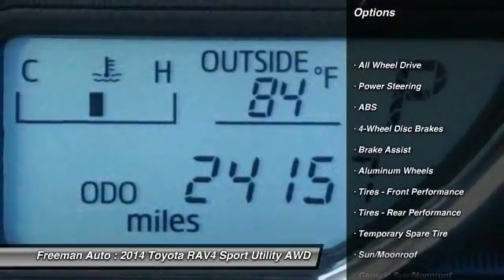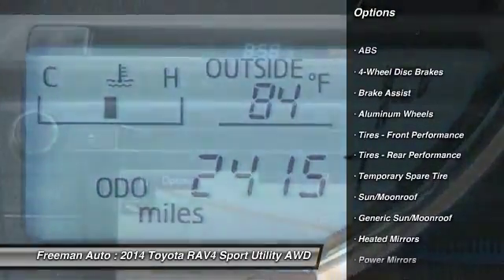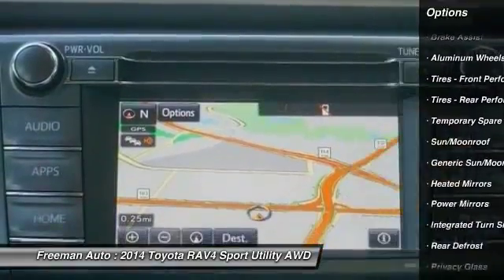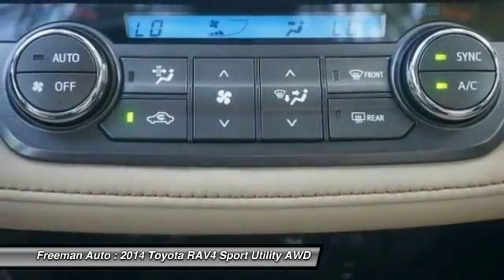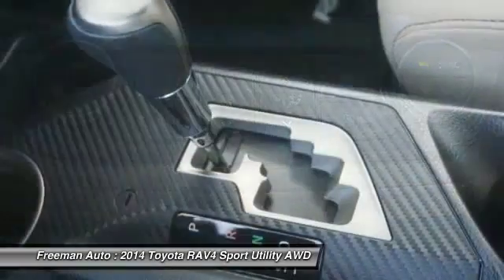Traction control, power lift gate, steering wheel audio controls, keyless entry, navigation system, anti-lock braking system, stability control, back-up camera, all-wheel drive, Bluetooth.